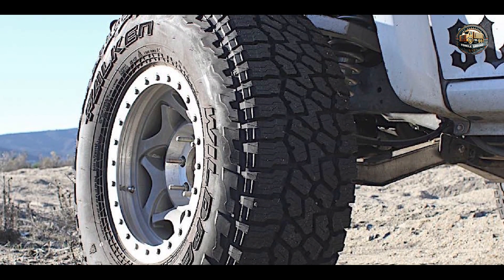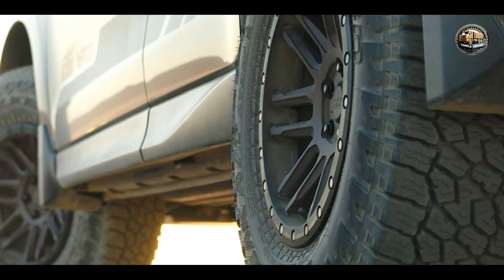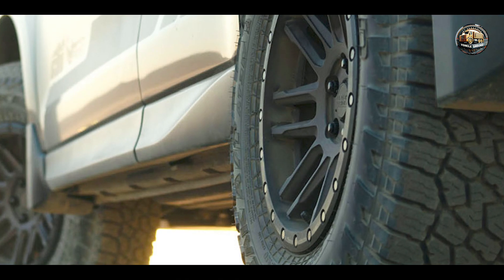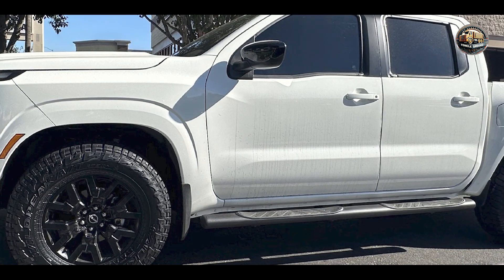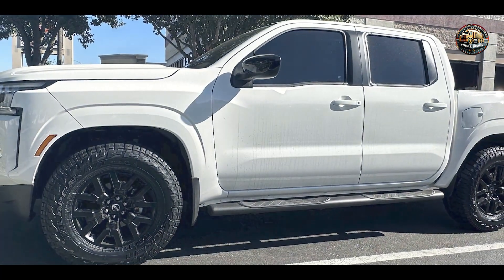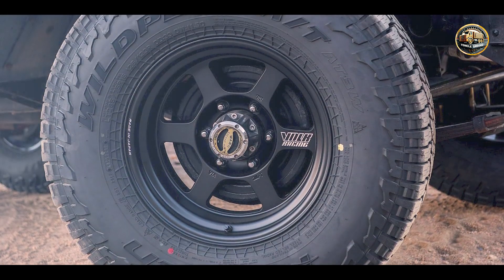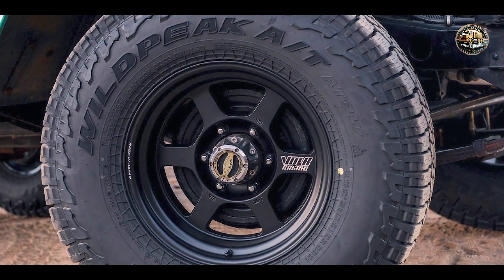Crafted with a durable compound and reinforced construction, the Falken Wildpeak A/T3W is built to withstand the harshest off-road conditions. Its rugged tread design and advanced technology provide excellent resistance to punctures and abrasions, ensuring long-lasting durability and performance.